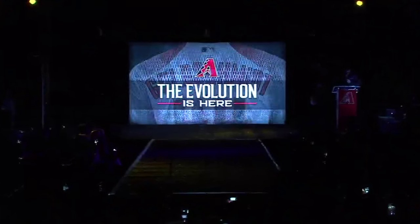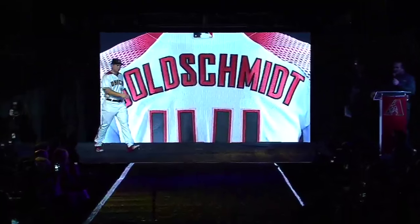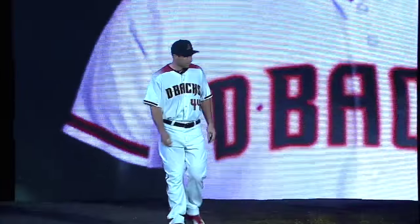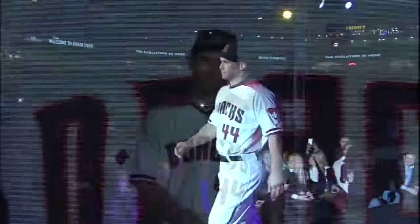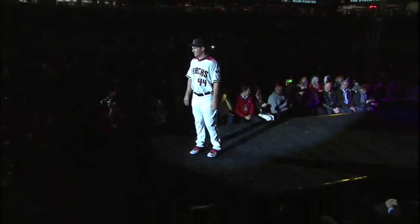It's our home uniform worn by Paul Goldschmidt. This is our primary home uni. You see the new D-backs wordmark in our custom font. We updated the fangs, the eyes, and the seams of the very popular Snakehead logo.